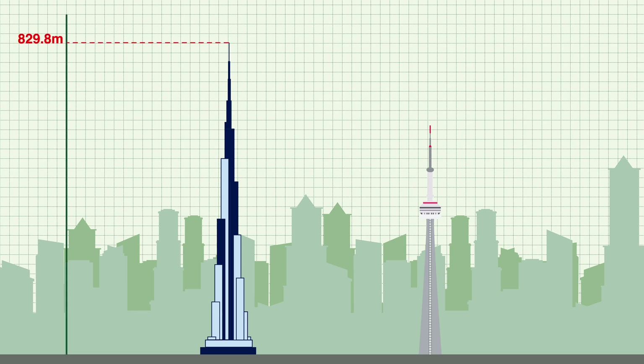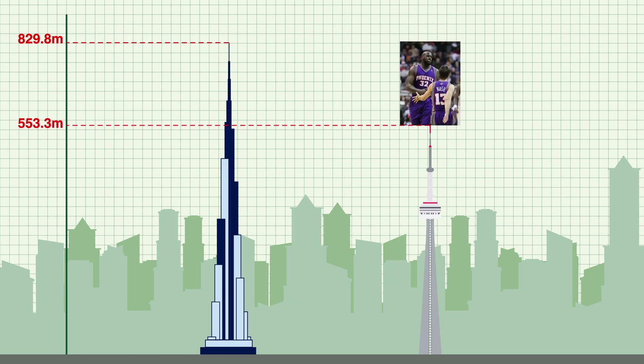The Burj Khalifa is about 276.5 meters taller than the CN Tower, which is the equivalent of stacking Shaquille O'Neal 126 times on top of the CN Tower.